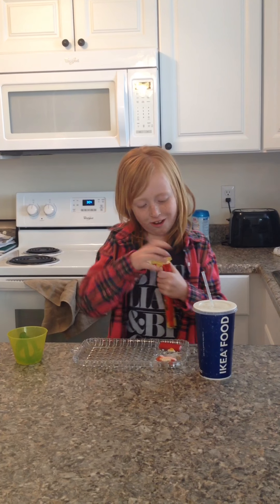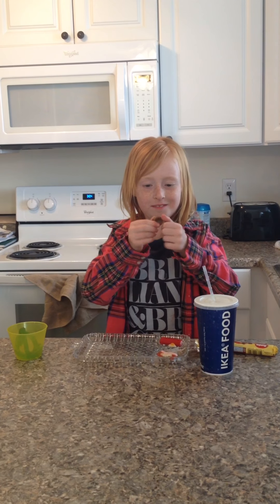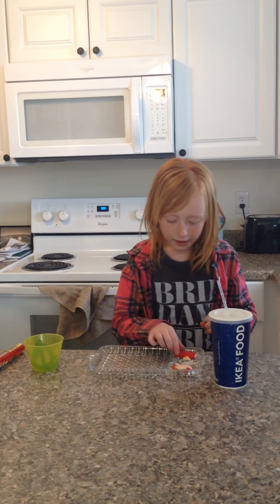Now I will be trying this chocolate thing. They look like this — they're like little holes. Mmm! It tastes like chocolate, but it's crunchy. Mmm!